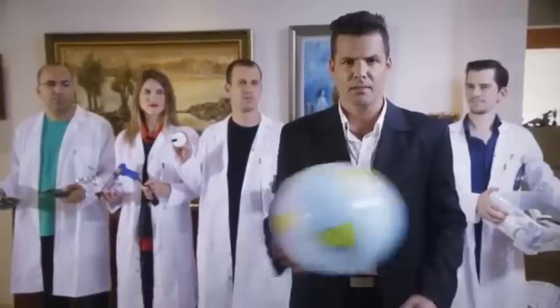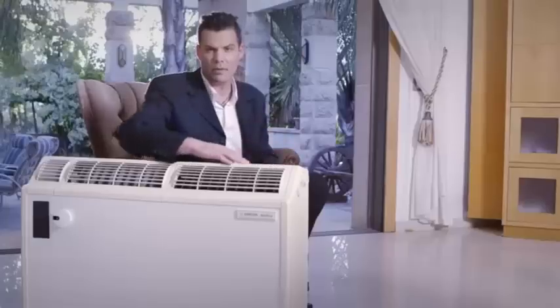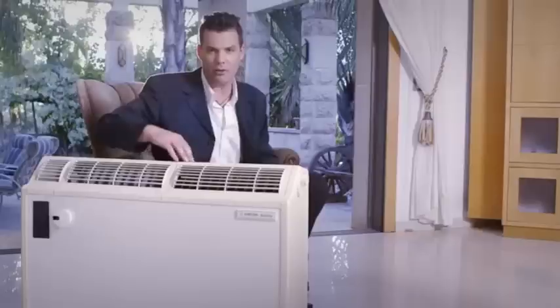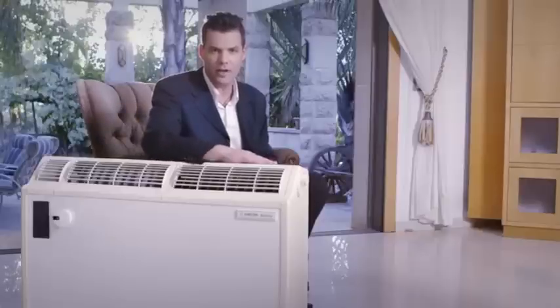Sensible reduces the energy your AC uses by an average of 40 percent, making it good for the planet and for your electricity bill. If you live in a rented apartment, Sensible can be moved from AC to AC. It even works with your 20-year-old remote-controlled AC, because an old dog can learn new tricks.